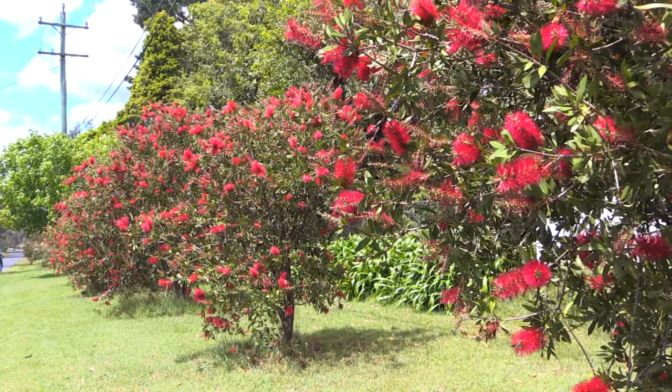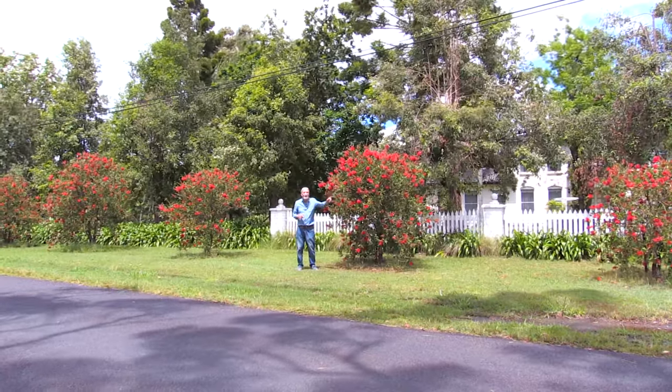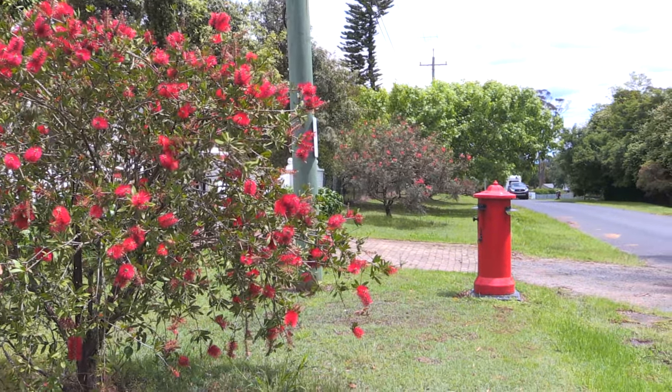They look lovely in this row here, all these red bottle brush. What I love best about it all is the red letter box at the end — so of course all your friends when they're coming, you just say look for the house with the red bottle brush and the red letter box.